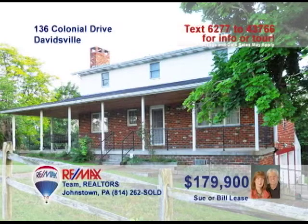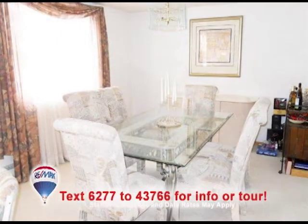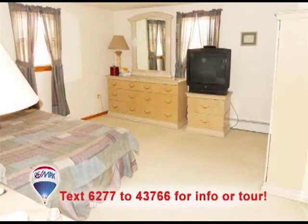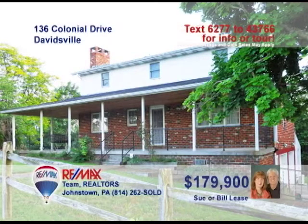Sue and Bill Lees present this spacious Davidsville home with an abundance of fine details, like this eat-in kitchen with built-in breakfast bar and laminate floors. The dining room features bright windows and neutral carpeting. Gather with friends in the bright living room, or head to the family room with fireplace for watching TV. Beautiful bedrooms for cozy sleeping, and a maintenance-free deck for fun in the sun. Schedule a tour with Sue or Bill right away.